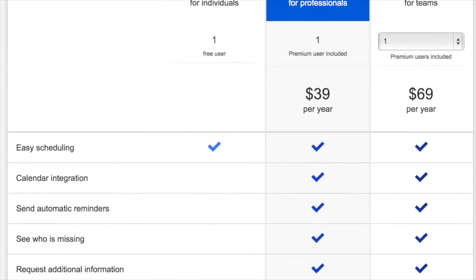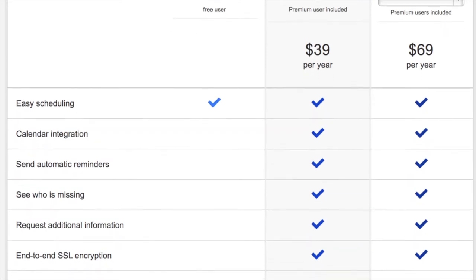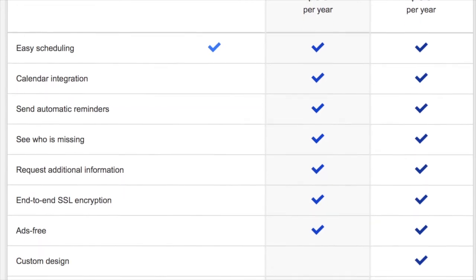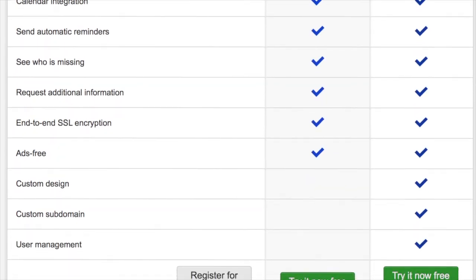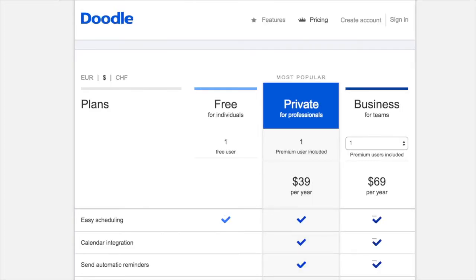Doodle offers premium levels with benefits such as being ad-free, SSL encryption, a custom subdomain for your Doodles, a custom design that can feature your company logo, a counter of how many people have responded to a given Doodle — something especially useful if you're managing a large number of attendees — and the ability to integrate Doodle into your own calendar. Two premium levels are available: for $39 per year, you get one premium user and one set of features. The $69 per year level gives you access to all the features and can be scaled up for teams to provide multiple premium users.